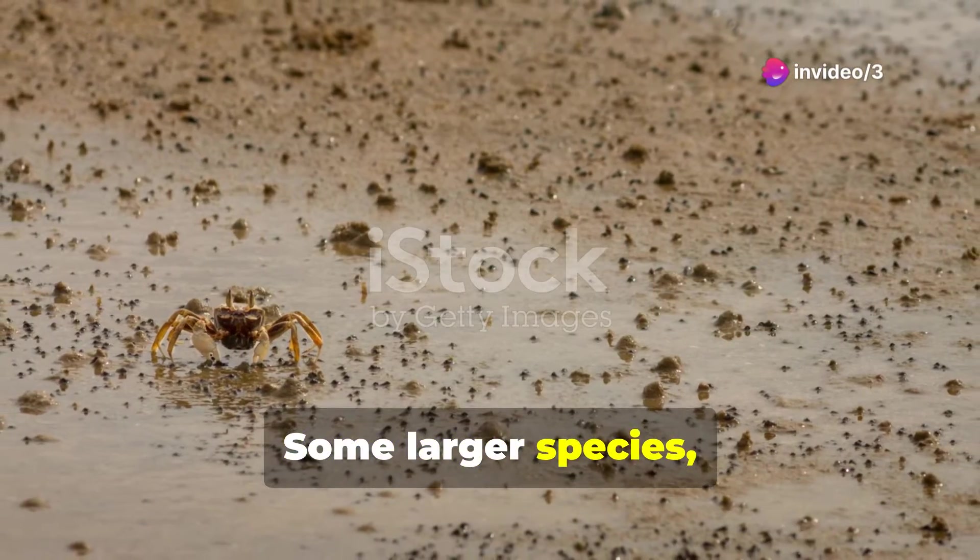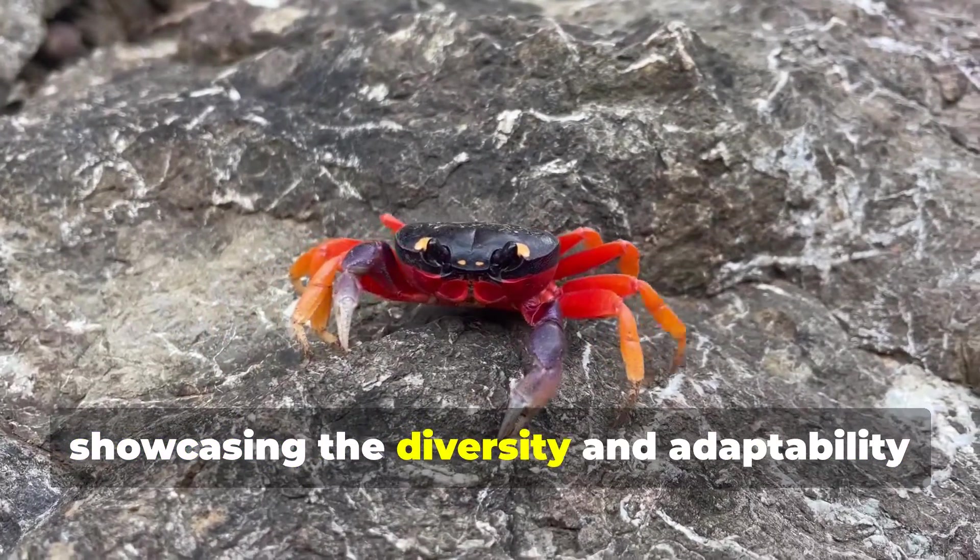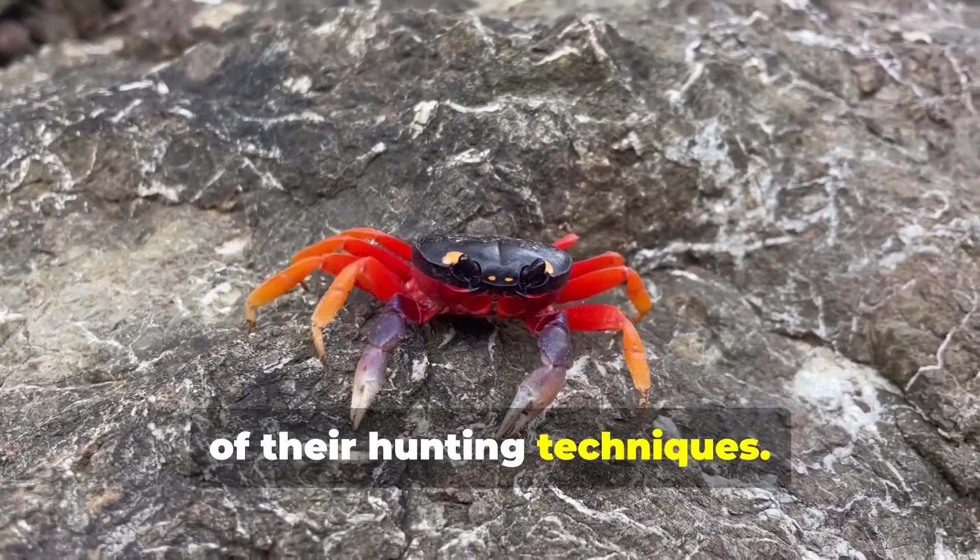Some larger species, like the king crab, have one dominant claw to crush their prey, showcasing the diversity and adaptability of their hunting techniques.